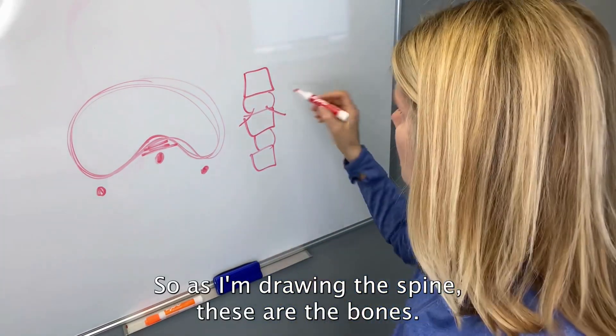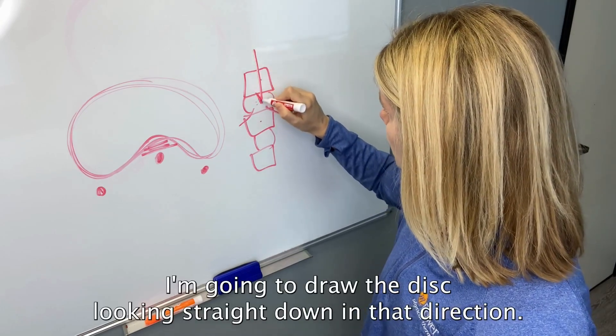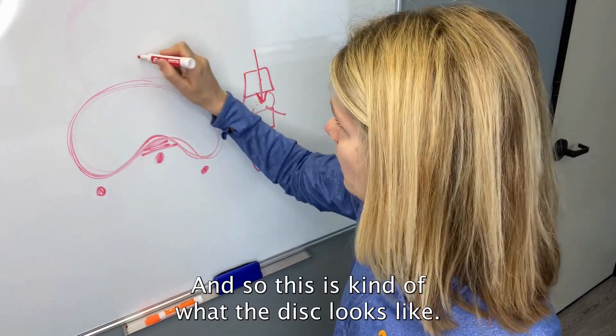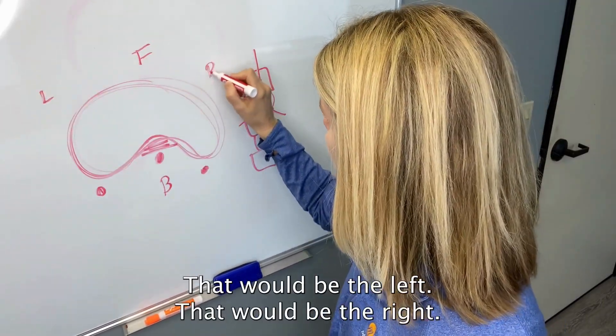As I'm drawing the spine, these are the bones, this is the disc, these are the bones. I'm going to draw the disc looking straight down in that direction — this is kind of what the disc looks like. That would be the front, this would be the back, that would be the left, that would be the right.